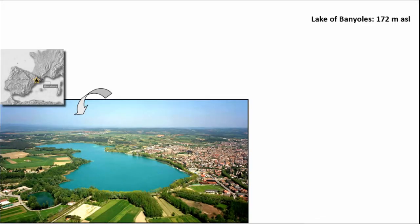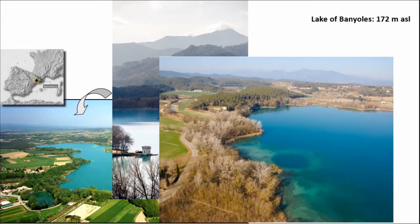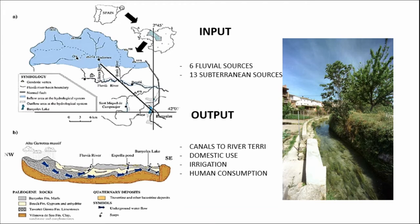La Draga is a Neolithic lacustrine settlement located at the shore of Lake Banyoles at the north-eastern part of the Iberian Peninsula. Banyoles Lake is the second most extensive natural lake of glacial origin of the Iberian Peninsula. It's a lake of tectonic and karstic origin formed from the union of various door lines. The waters that feed it come from Alta Garoza, 20 kilometers to the north. At the bottom of the lake we have 13 subterranean sources providing 400 to 600 liters of water per second. Six superficial fluvial sources were also detected at the western part of the lake, while canals help channel out the excess water to a neighboring river.